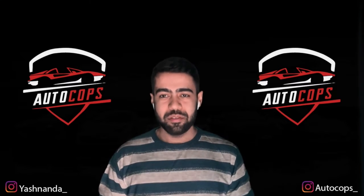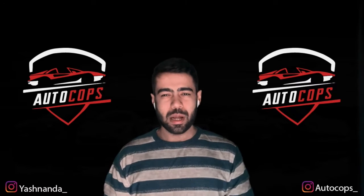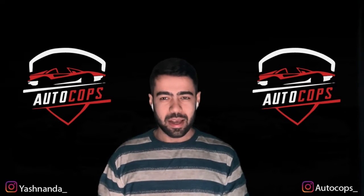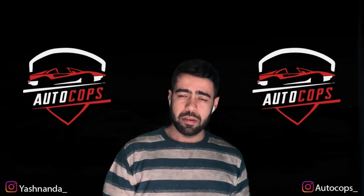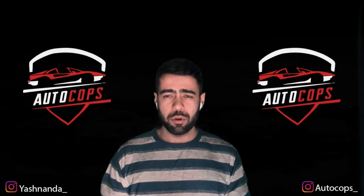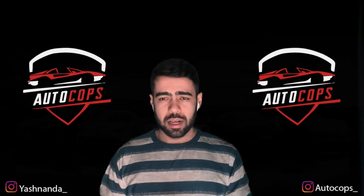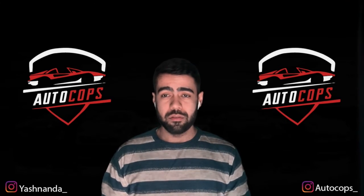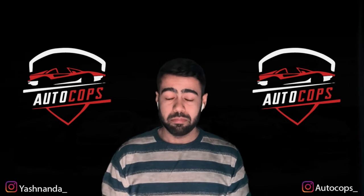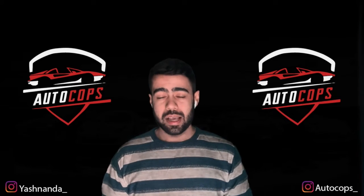Moving on, now we will talk about this bike's price. Many YouTubers have already told you what price is going to be on this bike. The price is going to be increasing compared to the previous Hayabusa which cost around 14.5 to 15 lakhs with everything on it. Now the price of this bike is coming in somewhere around 18 lakhs.